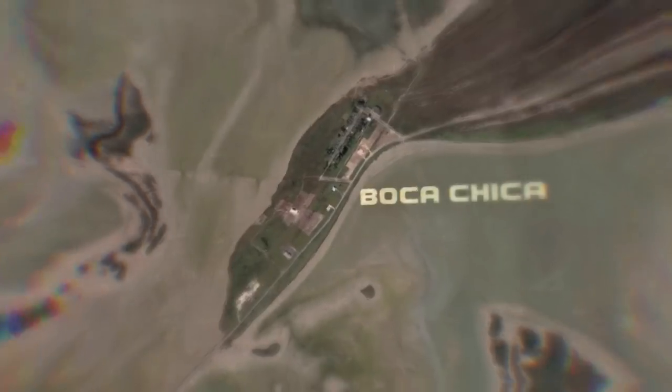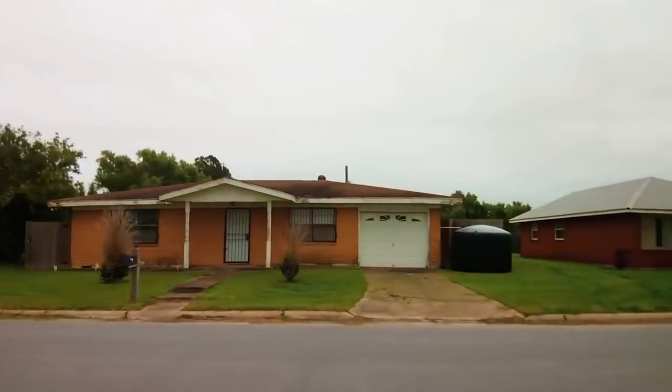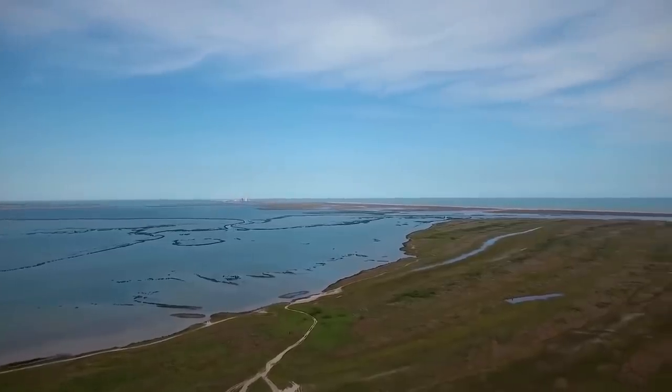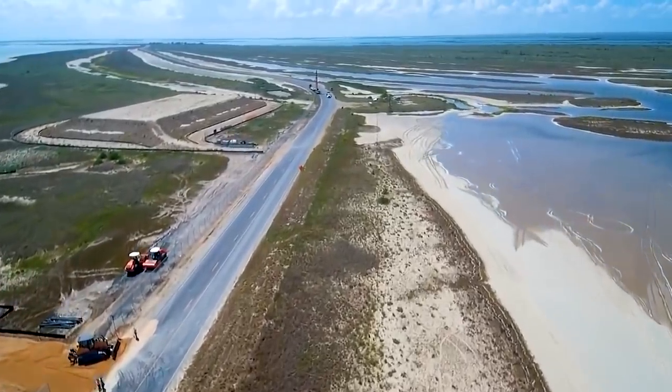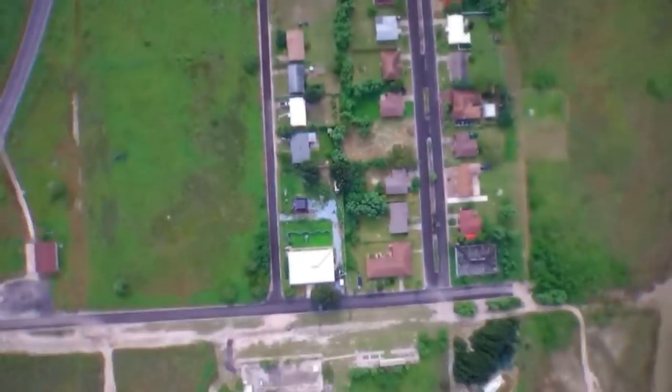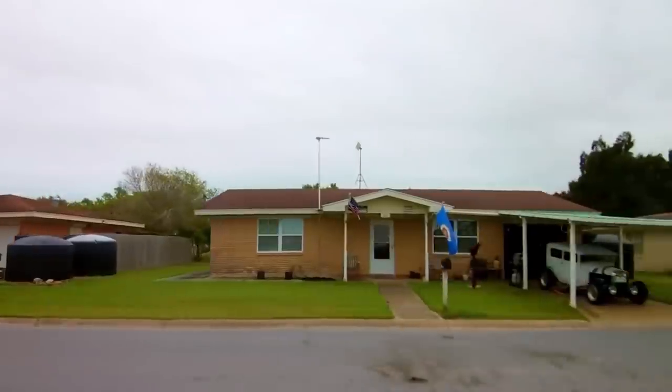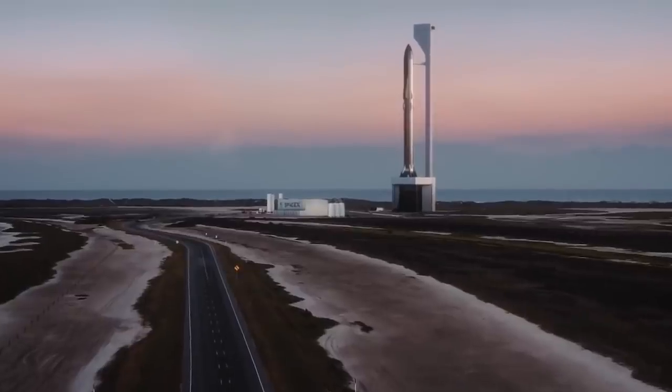They set their sights on the small village of Boca Chica in Texas, which raised plenty of questions. Why would SpaceX choose such a poor and desolate area to build their revolutionary spaceport? And why select such a backward town that lacked basic infrastructure and a skilled workforce? It turns out this quiet little town has a lot more to offer SpaceX than what meets the eye.